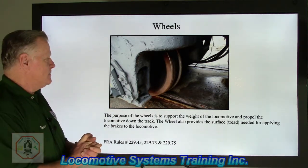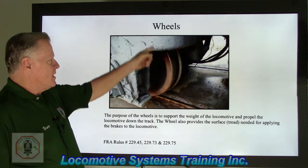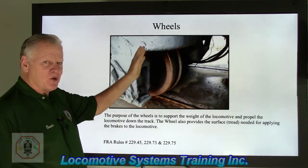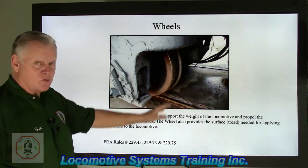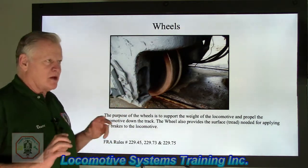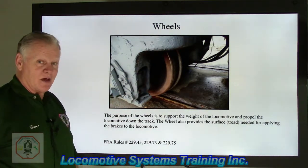Let's talk about wheels. The most important thing on any locomotive, by far, is the wheels. That is the most important locomotive component ever — it cannot be stressed enough. It is so vital. If something bad happens with the wheels, you're going on the ground — plain and simple. The wheels have to be maintained in a very precise way. We don't want to get to these defects, which we'll cover in a minute, because they can really raise havoc.